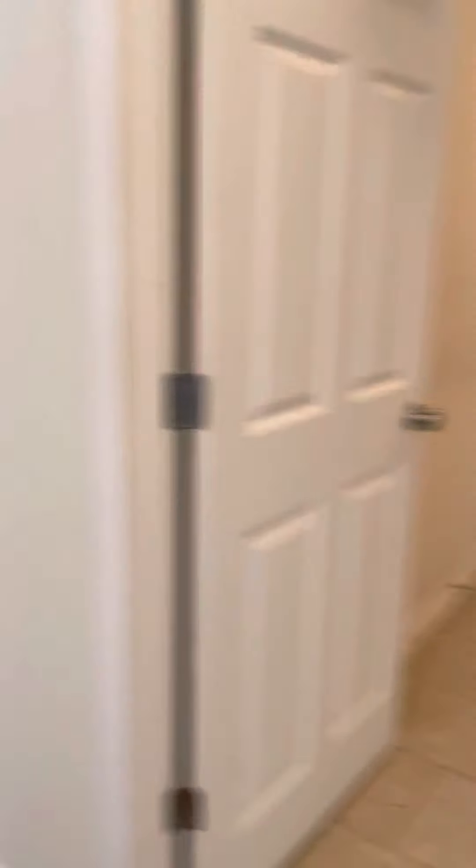It's a split bedroom floor plan. We have master here, and of course we've got laundry, and then we have the secondary bedrooms. Going through this door, we enter the master suite.